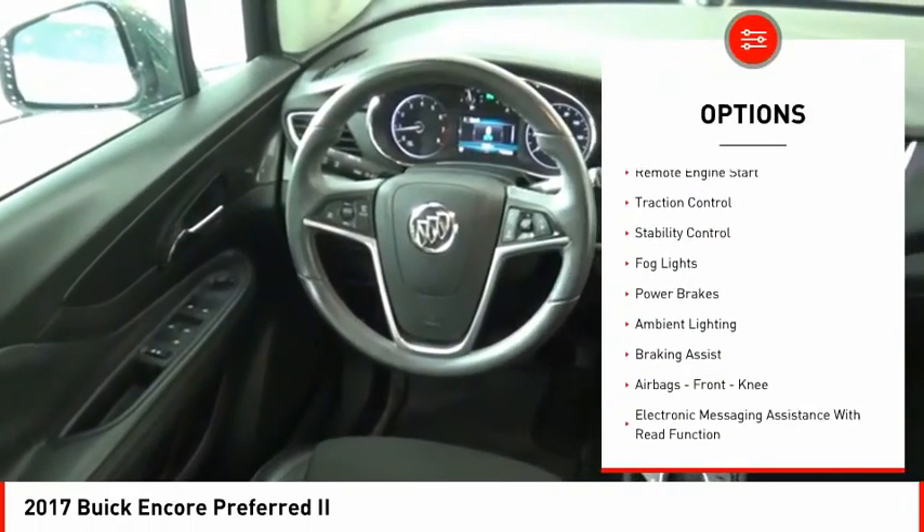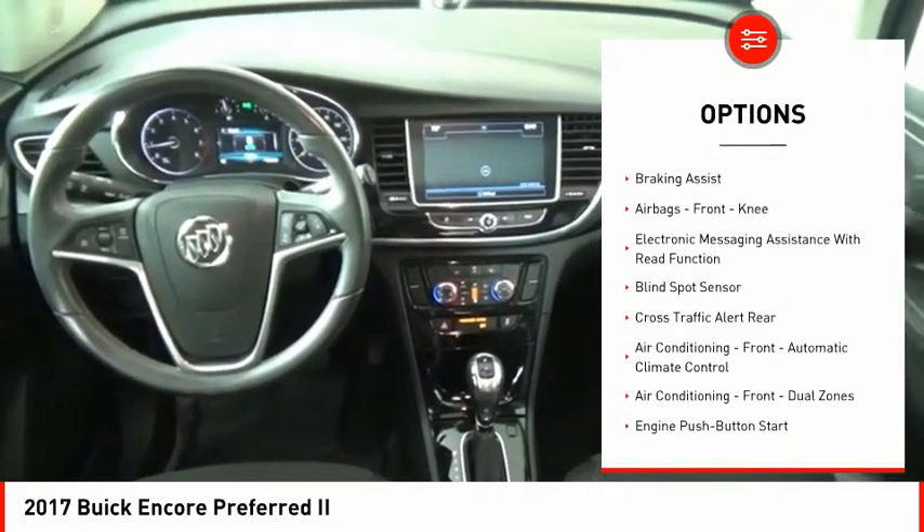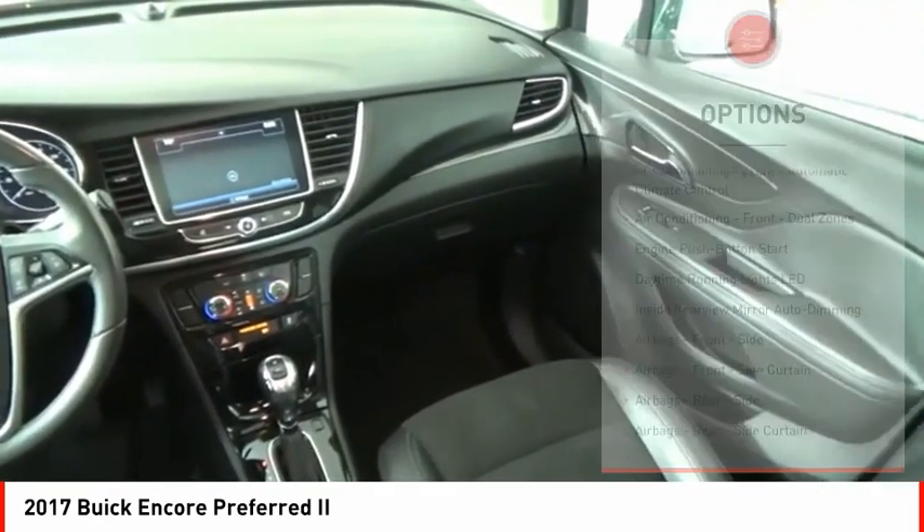Power windows with safety reverse. Remote engine start. Traction control. Stability control. Fog lights. Power brakes. Ambient lighting. Braking assist.